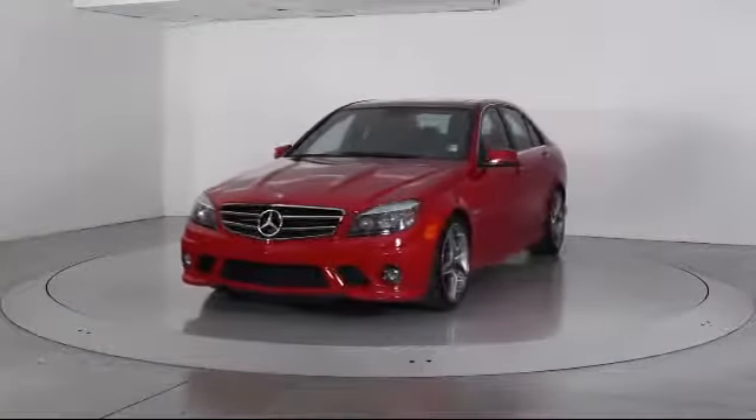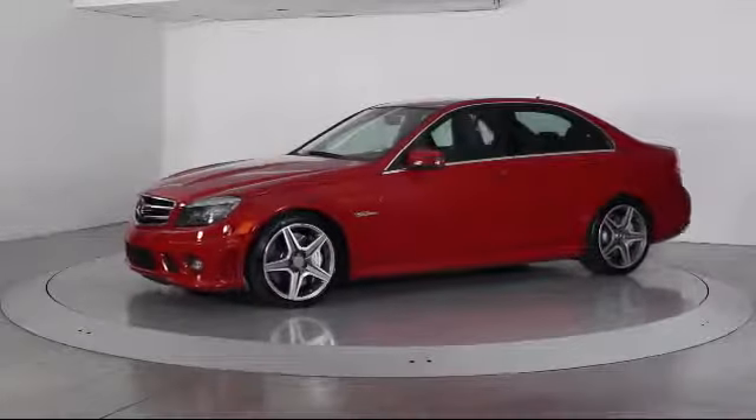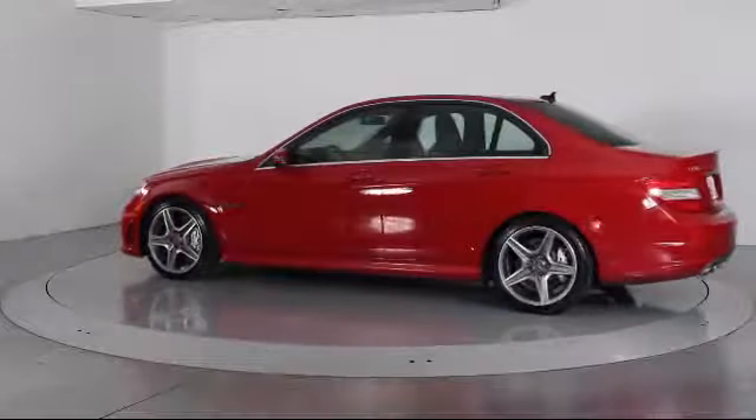This vehicle comes equipped with keyless entry, alloy wheels, steering wheel controls, Sirius satellite radio, heated front seats, and a premium audio system.